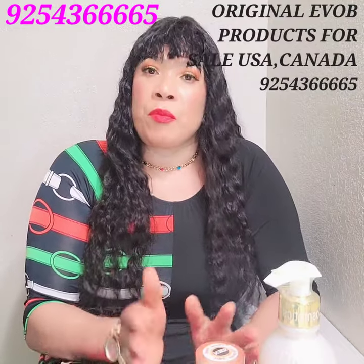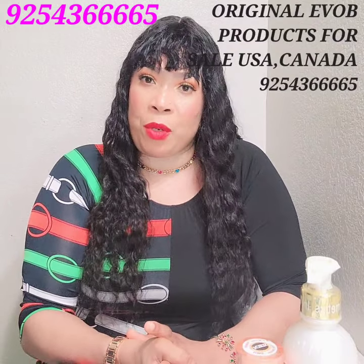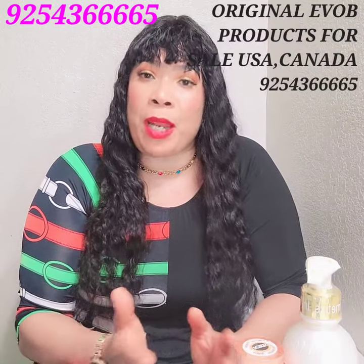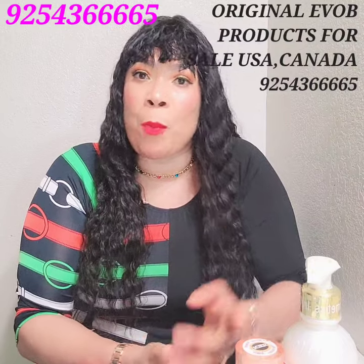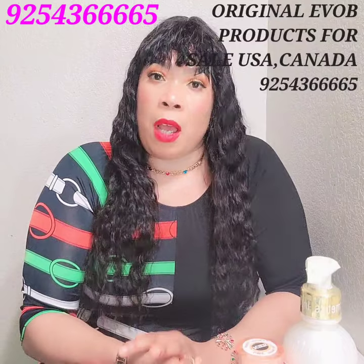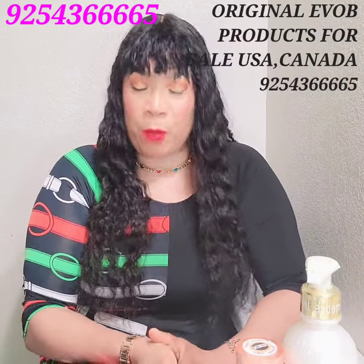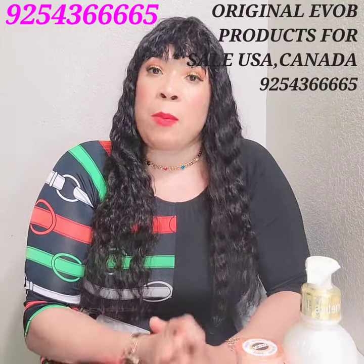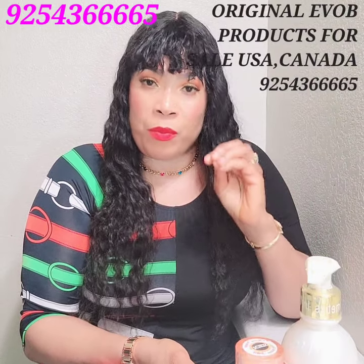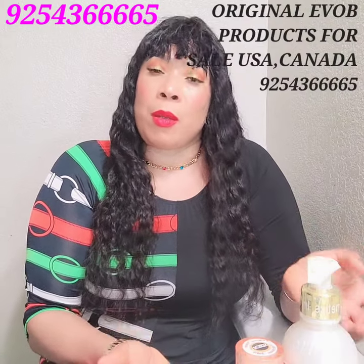Right now I only have these three products for sale. I ship to USA and Canada. A lot of you have been asking about European countries — it's not that I can't ship, the shipping cost is the issue. If you can pay for the shipping, you can hit me up at the number on your screen. The number is strictly for business inquiries related to skincare products.